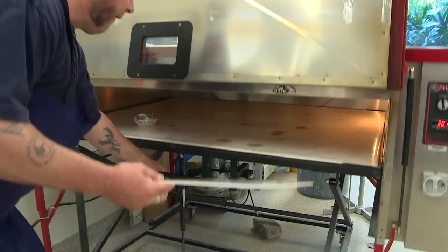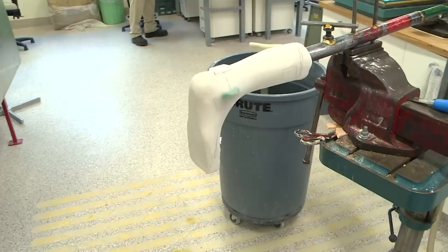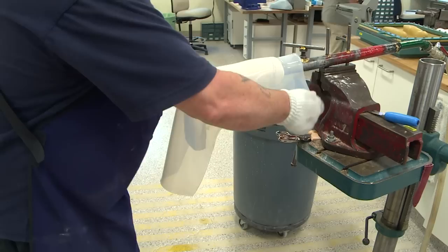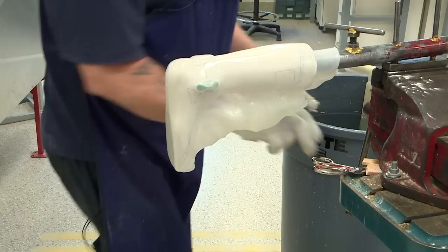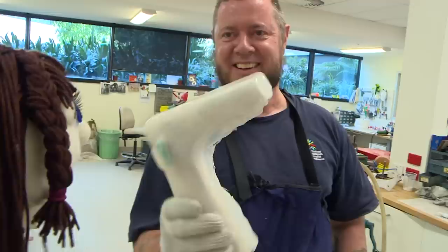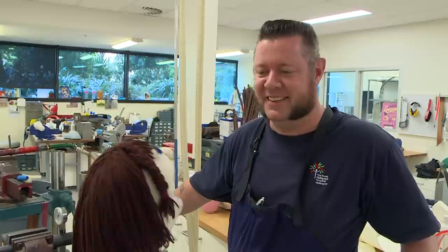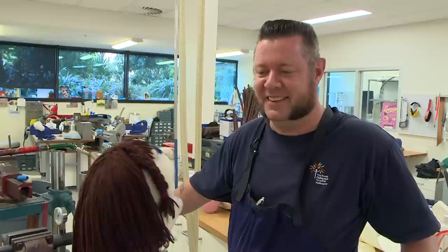Mark then demonstrated manufacturing the orthotic out of a flat sheet of plastic heated in the oven. And there it is, all completely finished. I can't believe how fast that was! Thanks for talking with us today, Mark. It's been great learning about this place - I didn't even know it existed. Mark said they're always here, so if you need to come and visit, anytime.